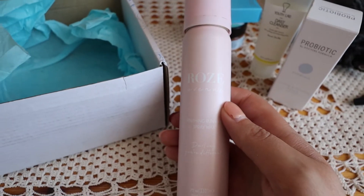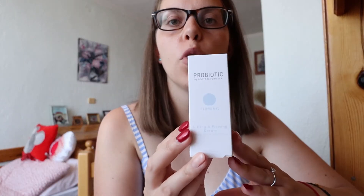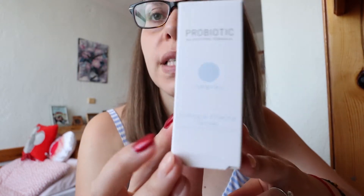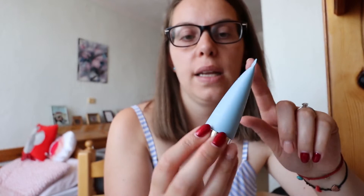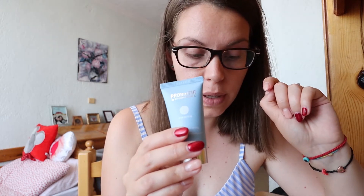The first product this month is the Doctor's Formula Probiotic Lifting and Firming Serum, which is a full-sized product — a 30ml tube. Last month we got the radiance serum in pink; this one is the lifting and firming version. I'm quite excited to use it again — it's a very similar bottle, just in blue.